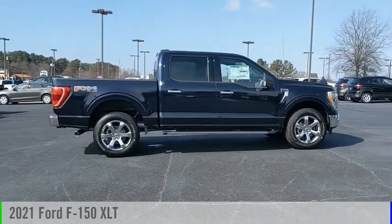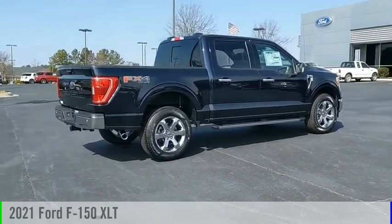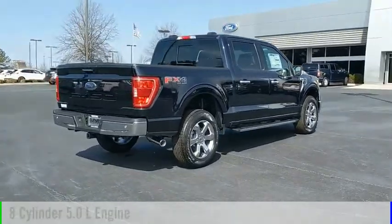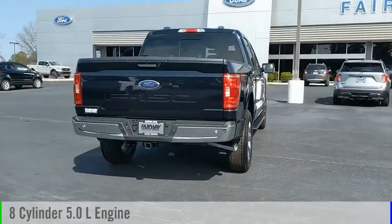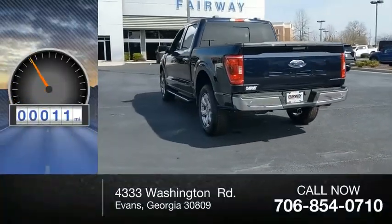Stop by and take a look at the 2021 F-150. This vehicle is powered by a four-wheel drive, eight-cylinder, 5.0-liter engine, and comes with an automatic transmission. This vehicle has less than 100 miles.